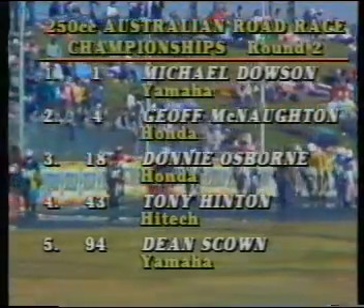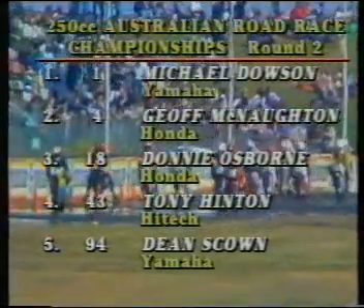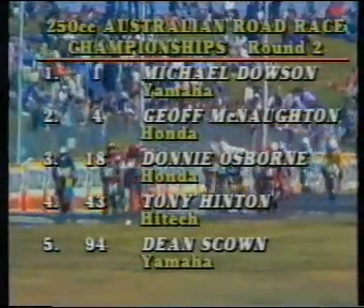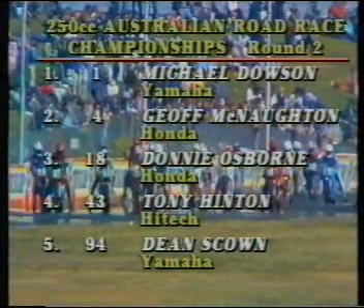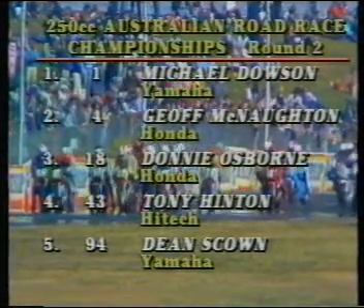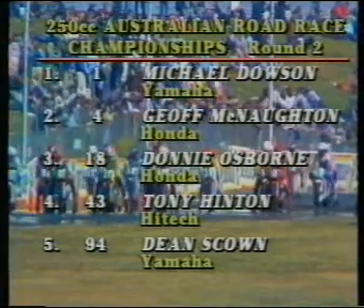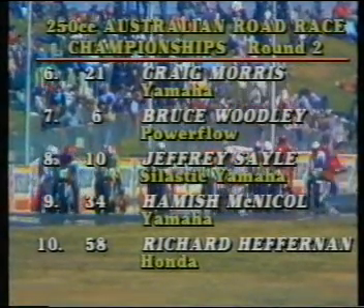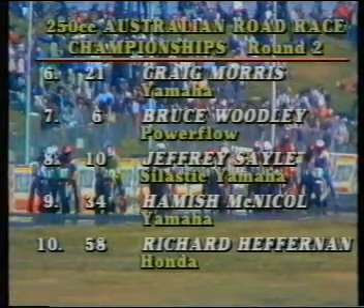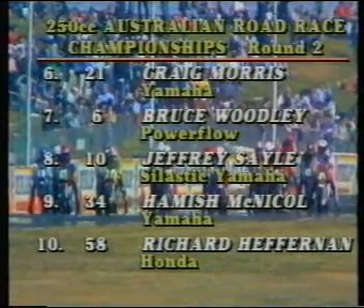On pole position is Michael Dowson on the Yamaha 250. Alongside him, Jeff McNaughton on the Honda, then Donny Osborne, the Victorian Flash on the Honda. Beside him, Tony Hinton on the Rotax, then Teens Gown on the Yamaha. Craig Morris on the Yamaha, Bruce Woodley on the Yamaha Power Flow. And then the defending Australian champion, Geoffrey Sale on the Yamaha 250.